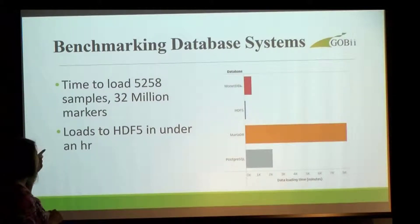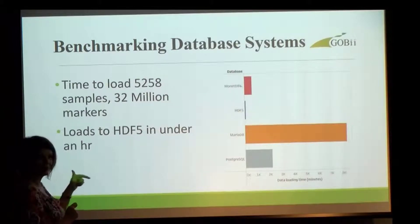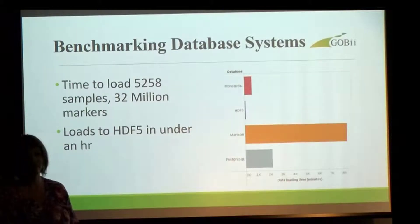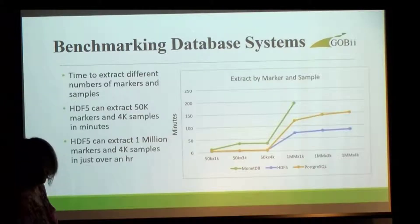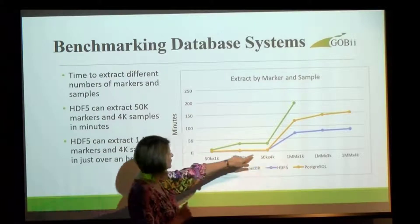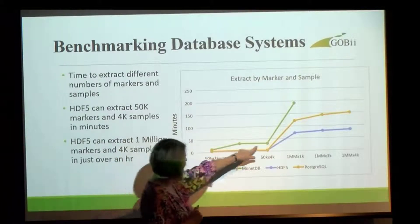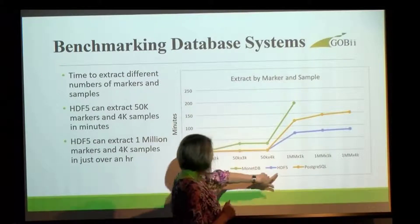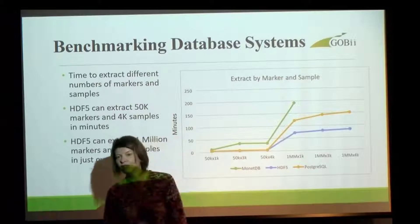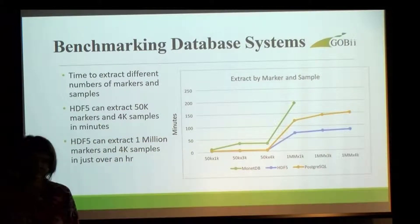For our standard test dataset — 5,000 samples by 32 million markers — HDF5 can load in under an hour, which might seem like a long time, but compared to the other systems it's really the fastest one out there. This chart shows extraction time in minutes against datasets of increasing size. MongoDB just stopped working at a certain point, Postgres actually did pretty well, but HDF5 in every scenario is the fastest way to extract your data as well.